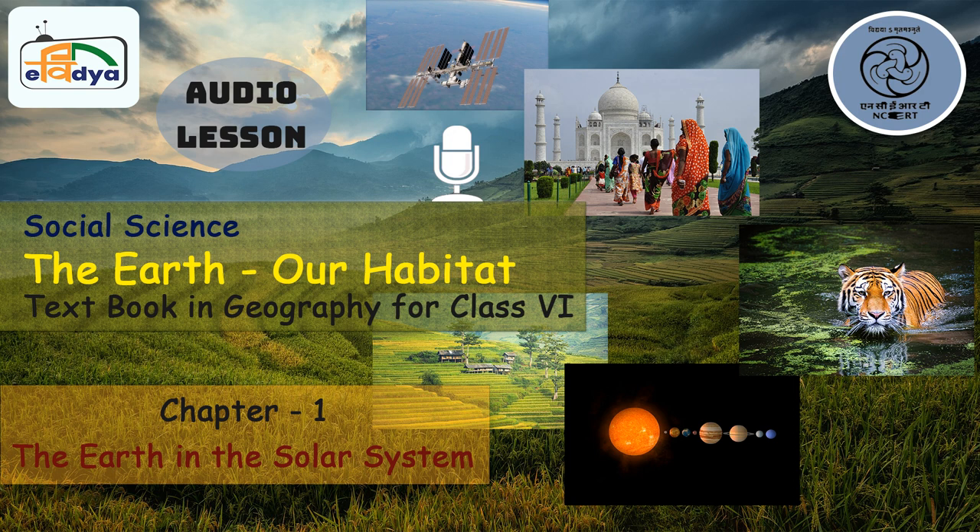Have you ever looked at the night sky? How beautiful it looks, isn't it? There are numerous small, bright, shining things studded in the sky. These are celestial bodies. Celestial bodies include sun, moon, stars and planets. Some celestial bodies are very big and hot. They are made up of gases and have their own heat and light which they emit in large amounts. These celestial bodies are called stars.